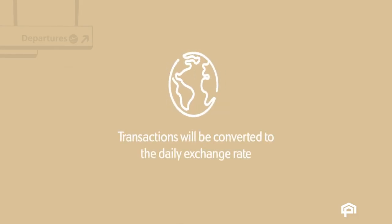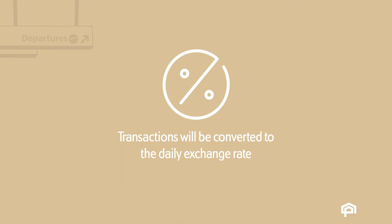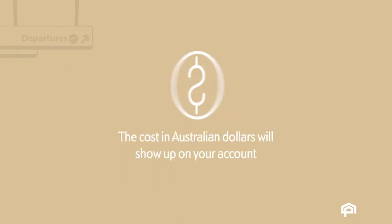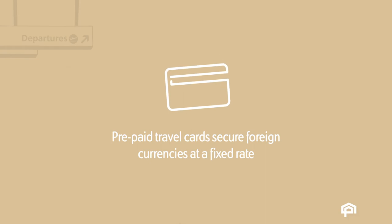When using a debit or credit card overseas, your transactions will be converted to the local currency based on the daily exchange rate. That means you might not know how much something will cost in Australian dollars until it shows up on your account. Another option worth investigating is a prepaid travel card that will let you buy foreign currencies at a fixed rate.